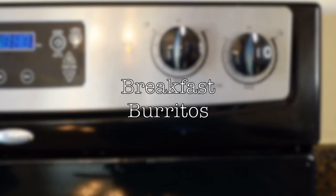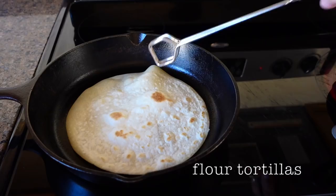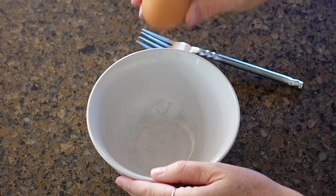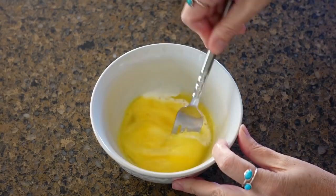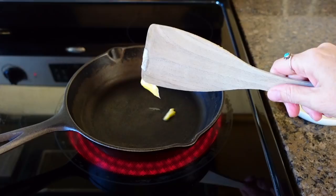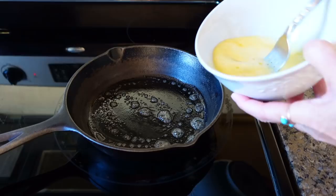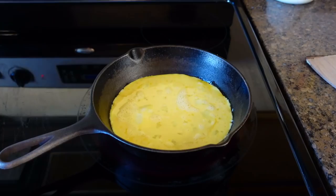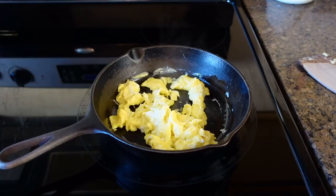Breakfast burritos. I prefer to use fresh flour tortillas. You can find these in the refrigerator section at your grocery store, but you can use pre-made as well. They only take a few seconds on each side to cook. Beat two eggs with about a tablespoon of cream or milk — this helps keep the eggs nice and fluffy. Cooking the eggs on a medium heat will prevent them from burning. Stirring the eggs consistently while they're cooking will give you a perfect scrambled egg. A little salt and pepper for flavor.